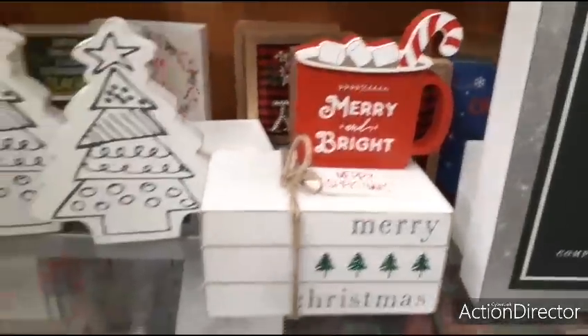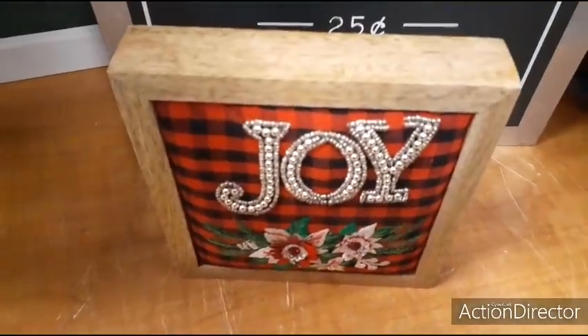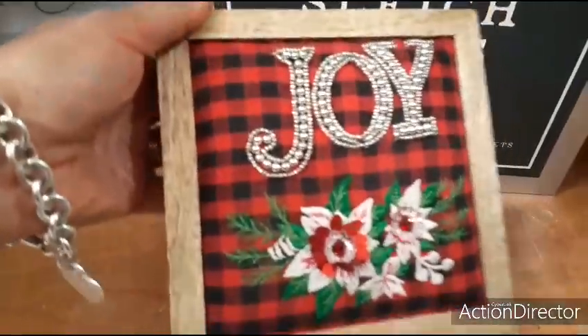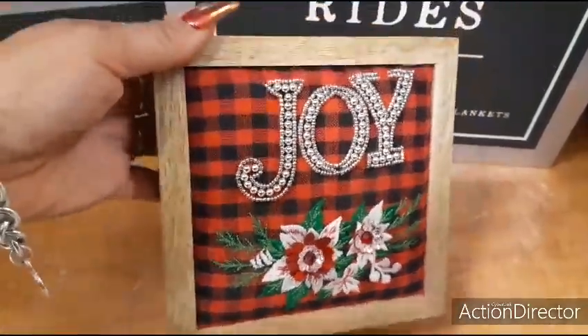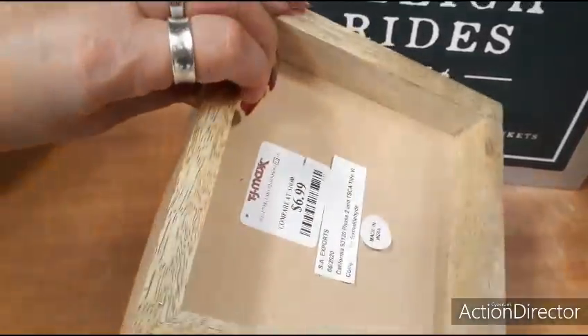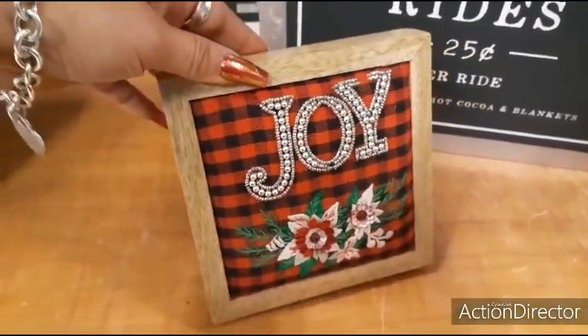I thought that was really cute and there's a lot of cute stuff here. You also have this really cute shadow box sign that says Joy — it's all blinked out against the red and black gingham, and you have the poinsettias. Really, really nice. It also has the wood on the sides. This is only $6.99 — looks like it's homemade.